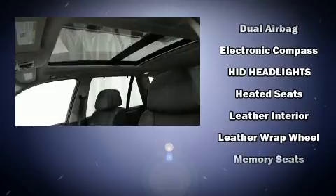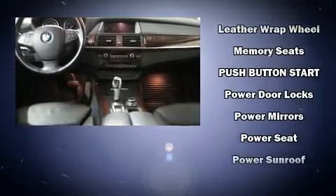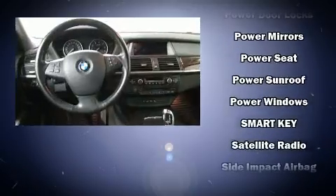Anti-whiplash front head restraints, a security system, an emergency communication system, and four-wheel disc brakes with ABS.